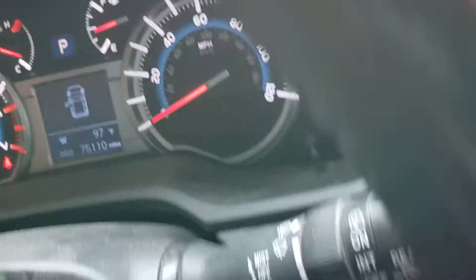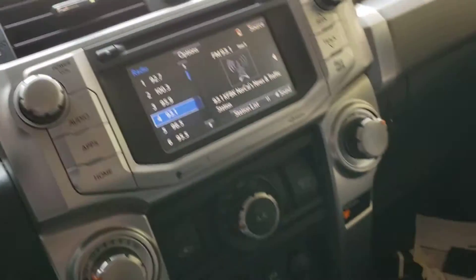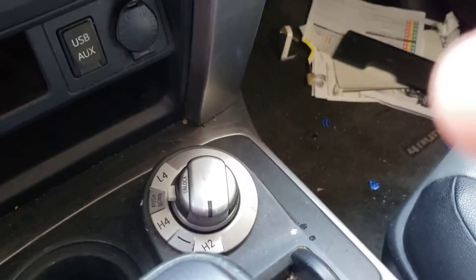It's got 75,110 miles. AC is pumping out cool air. It was a non-smoker — it doesn't have any weird odors. There's a knob to put it in four-wheel drive.